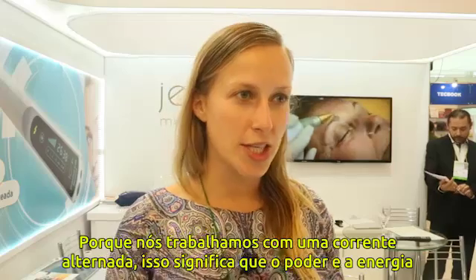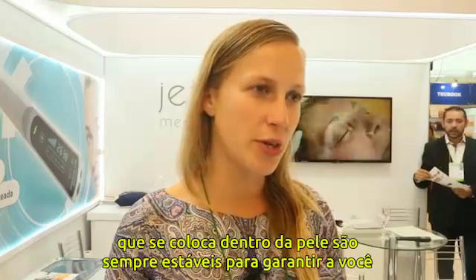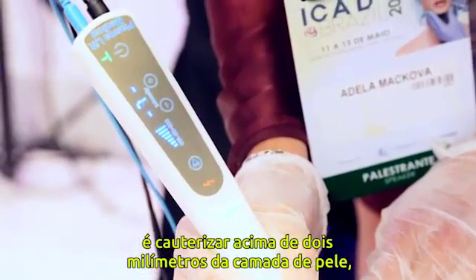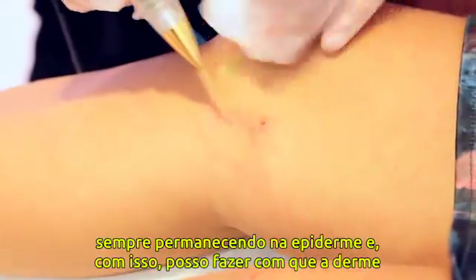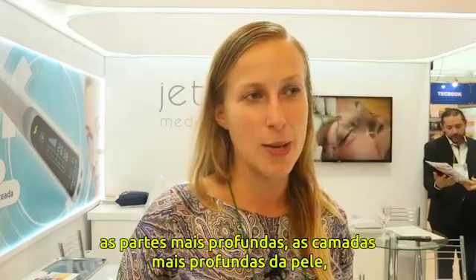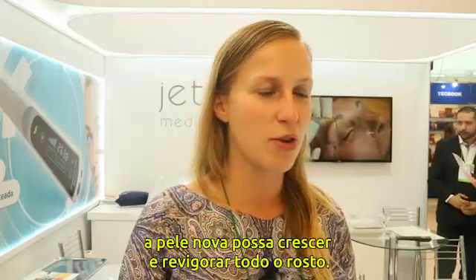Because we work with direct current, the power and energy delivered into the skin is always stable, so you always stay in the epidermis. What I do in the procedure is evaporate the upper two millimeters of the skin layer while staying in the epidermis. This causes the dermis to start working and tighten, without damaging deeper layers, so the deeper skin layers can grow new skin and refresh the face.